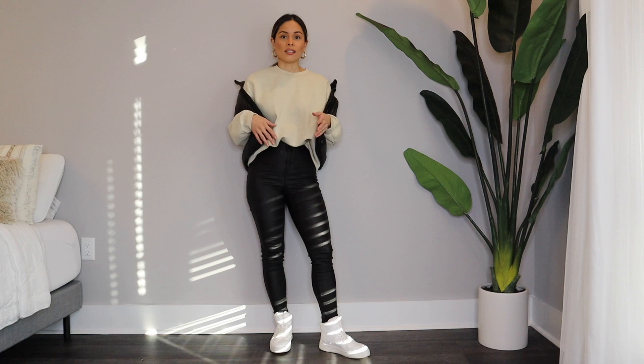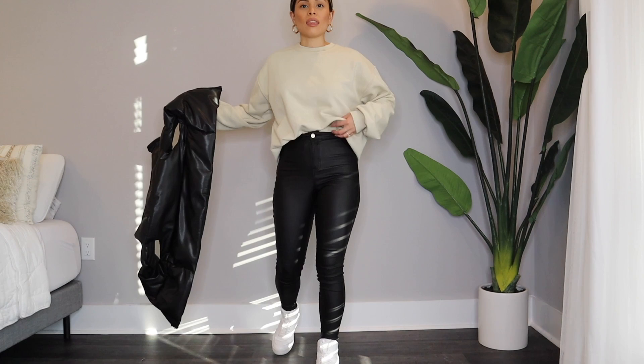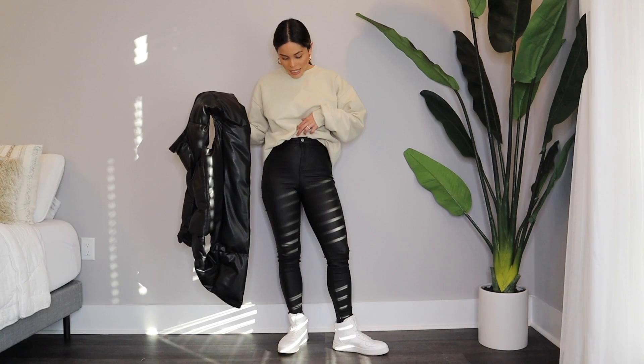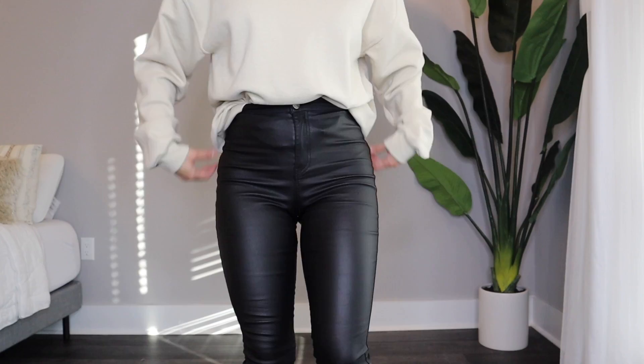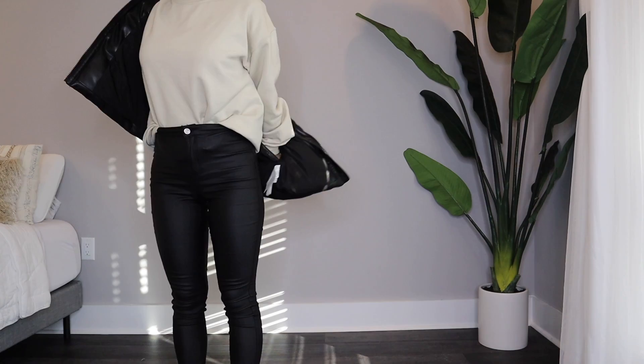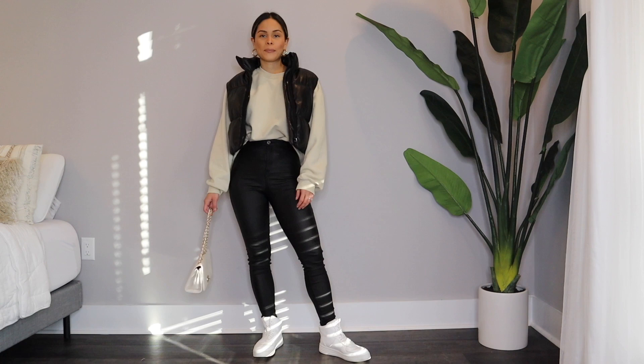Another way I styled the puffer vest: I kept on the same black leather leggings and threw on a cream crew neck. I bought this off Amazon — I'll link it in the description box below. It's so soft and a great item to have for winter, perfect for layering. What I did is just tuck in the crew neck a little bit like this, so it gives you a little more shape, and then we throw on the puffer vest. I wanted to pair it with sneakers, though you can obviously wear black boots or any white sneakers.